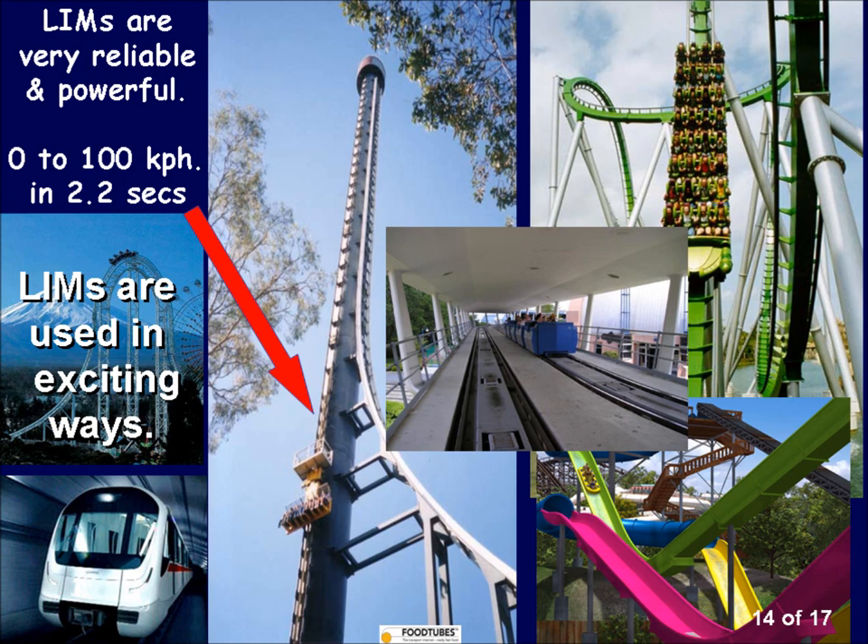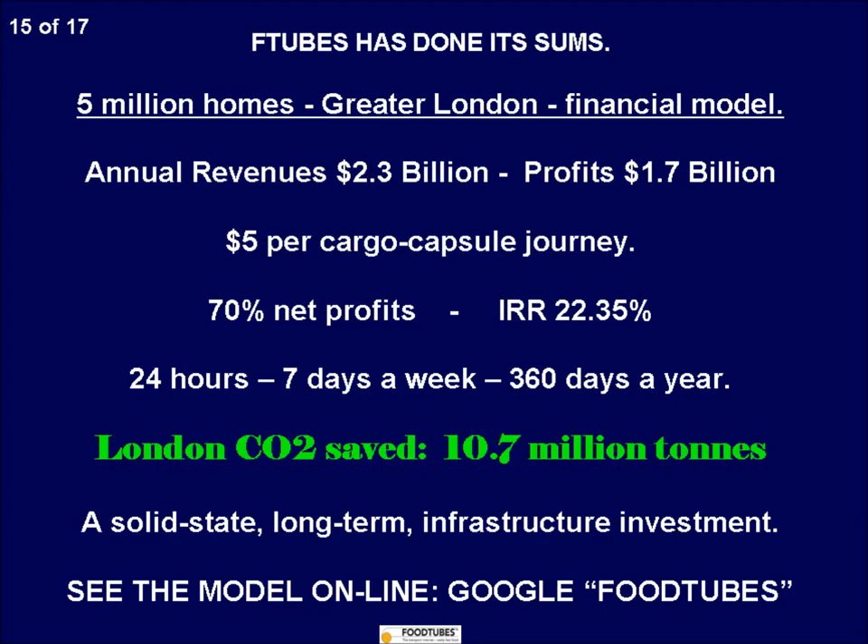Food Tubes just carrying food will replace 25% of all freight traffic. Add the other suitable consumer goods, and it will take 50% of lorries and vans off the roads. Urban streets will be noticeably quieter, safer, and cleaner. Road damage is mainly caused by large trucks. Resurfacing, which causes most traffic jams, will be greatly reduced. Food Tubes puts the goods underground and frees up the open roads for people.